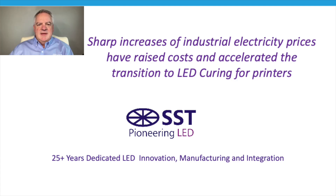Hello again everyone, it's John with SST. Today we're going to spend a couple minutes talking about the very large increase in electricity rates over the past couple of quarters in the US, and how that's making a transition to LED curing from water-based or UV curing even more attractive.